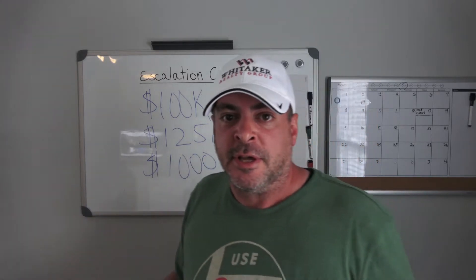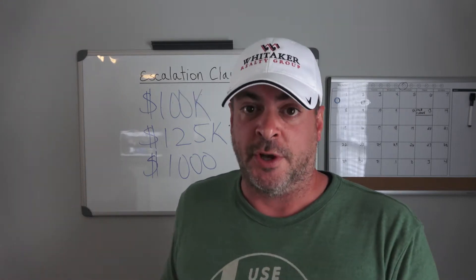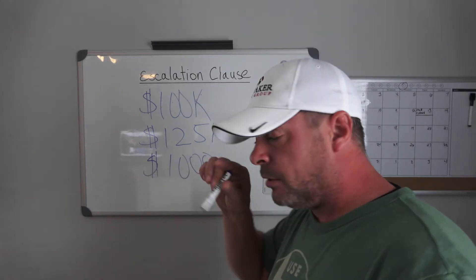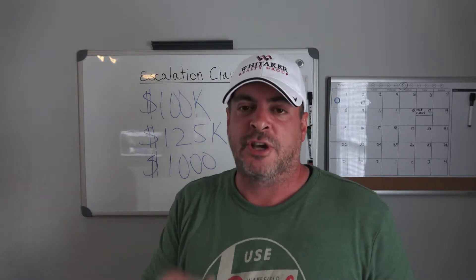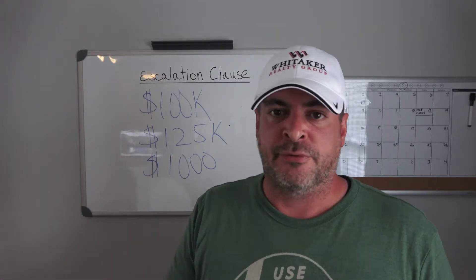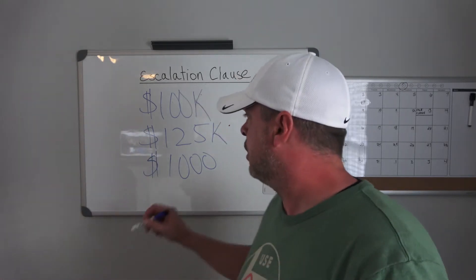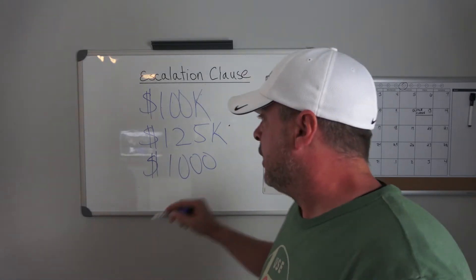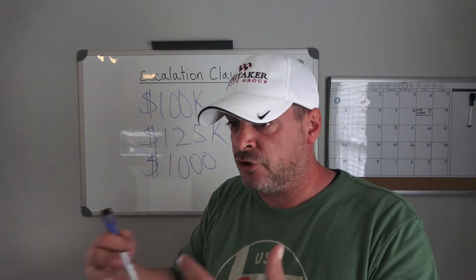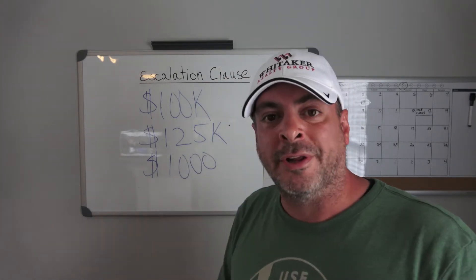Now the other nice thing about this is it requires what's called a bona fide offer in order for them to take advantage of your escalation clause. So they can't just say the next best offer was $124,000. No, they have to actually have an offer in hand, be able to show that to you and say this is a bona fide offer — a copy of earnest money from somebody who was serious about buying this house that offered $124,000 on the house. Therefore your offer is the best offer at $125,000. And if the best offer was $110,000, they have to show you that offer and say, hey, look, best offer we had was $110,000. Your escalation clause says that you'll go to $111,000. You still want the house, you've won the deal.